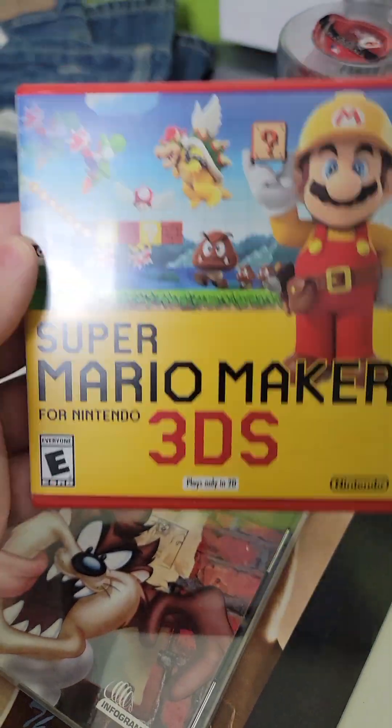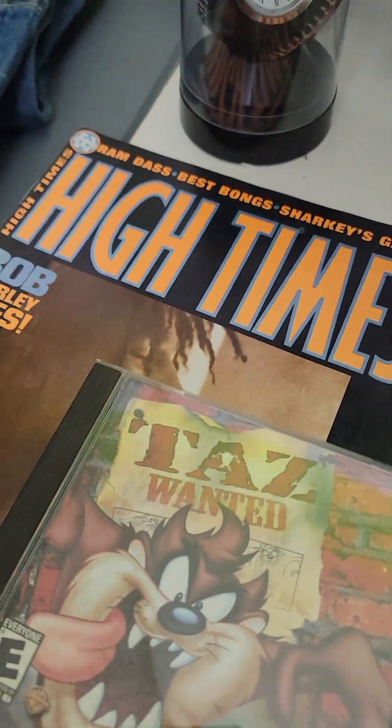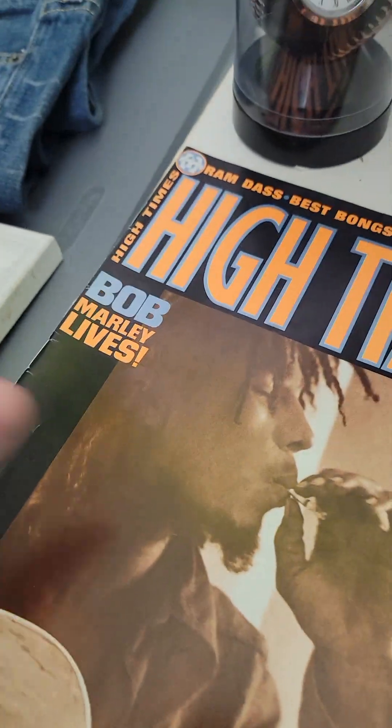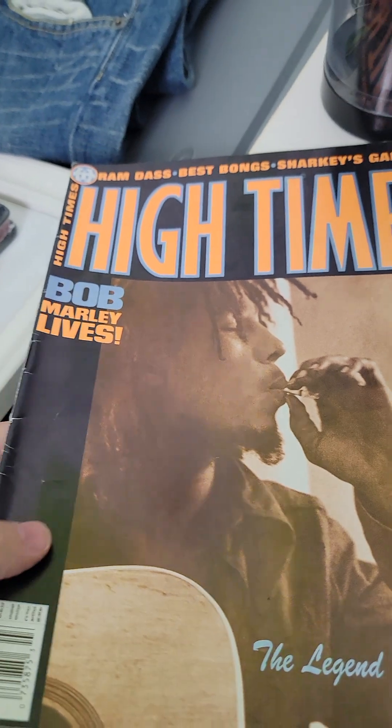Super Mario 3DS sold for $23 on Etsy. Taz Wanted sold for $15 on eBay. High Times Magazine sold for $15 on Etsy.